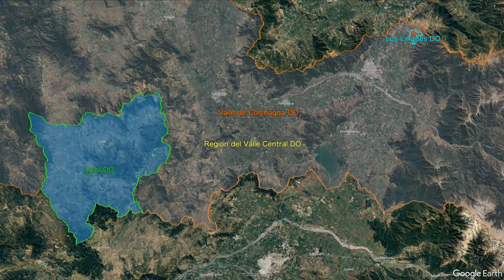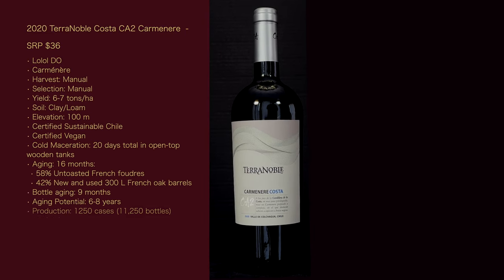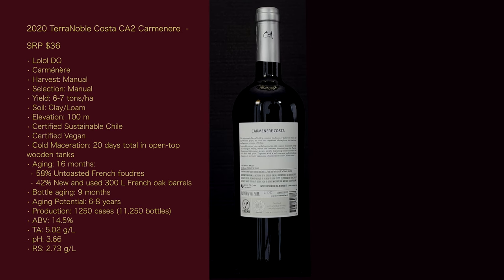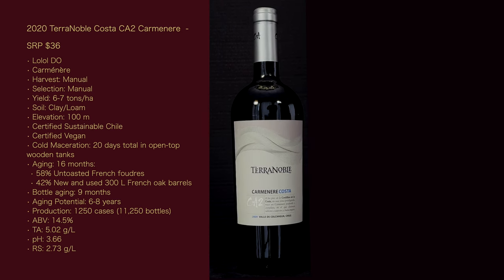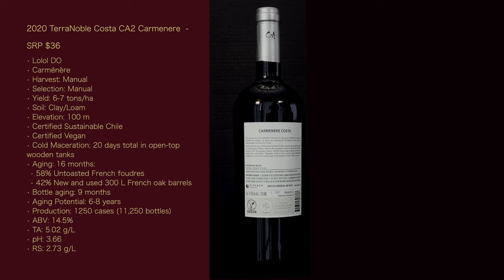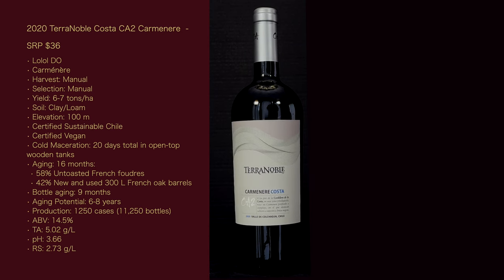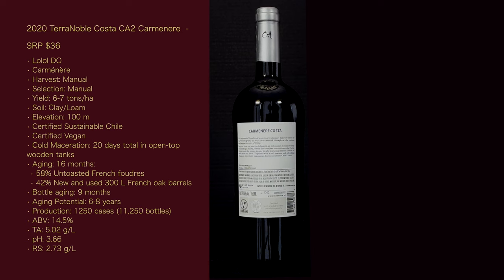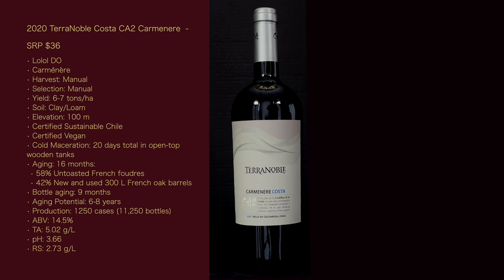Let's get the stats for this wine. The 2020 Terra Noble Carmenere Costa CA2, suggested retail price $36. The Lalal DO Carmenere harvest is manual, selection manual, yield 6 to 7 tons per hectare — that works out to 2.43 to 2.83 tons per acre. Soil: clay and loam. Elevation: 100 meters or 300 feet. Certified sustainable Chile, certified vegan. Cold maceration for 20 days total in open-top wooden tanks. Aging: 16 months — 58% untoasted French Foudres, 42% new and used 300-liter French oak barrels. Bottle aging: 9 months. Aging potential: 6 to 8 years. Production: 1,250 cases or 11,250 bottles. ABV: 14.3. TA: 5.02 grams per liter. pH: 3.66. RS: 2.73 grams per liter.